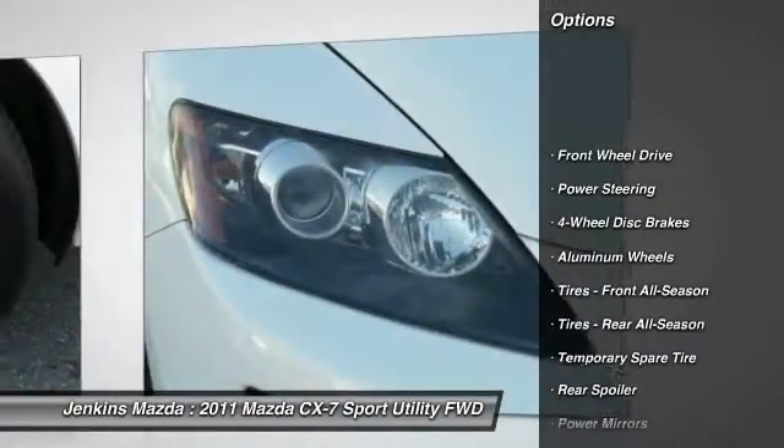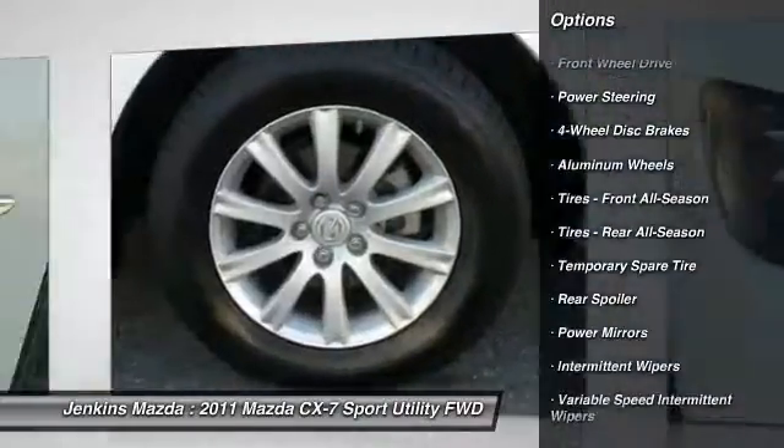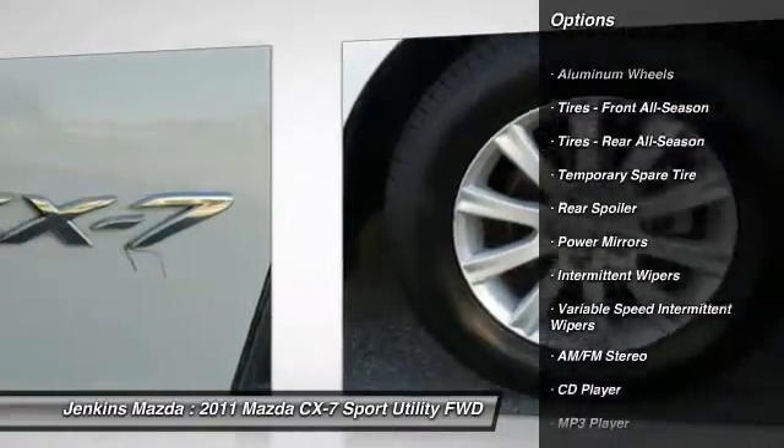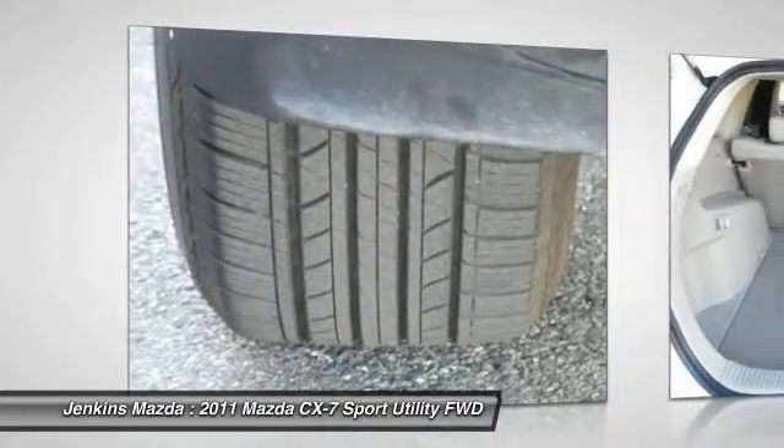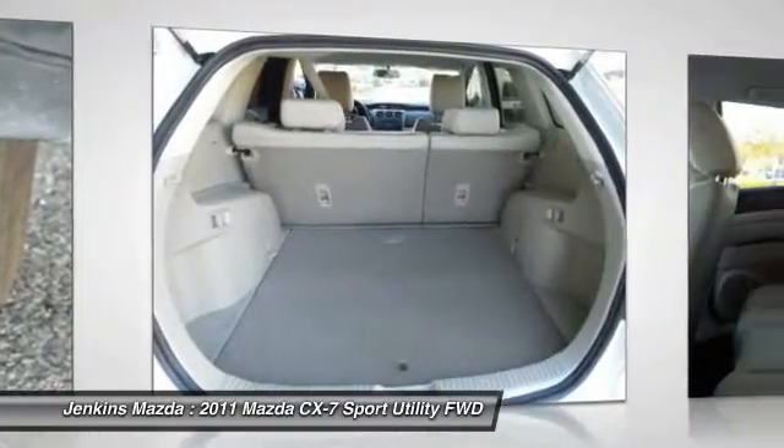Stability control, traction control, anti-lock braking system, keyless entry, steering wheel audio controls, power steering, adjustable steering wheel, driver airbag, cruise control, aluminum wheels.